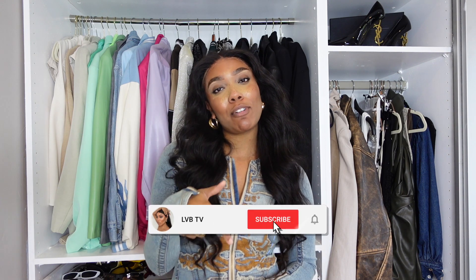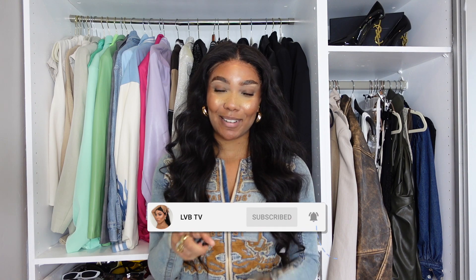So guys, that was a roundup of my favourite fall fashion trends in 2023. If you liked this video, please give it a big thumbs up, subscribe down below, and I'll see you guys in the next one. Bye.